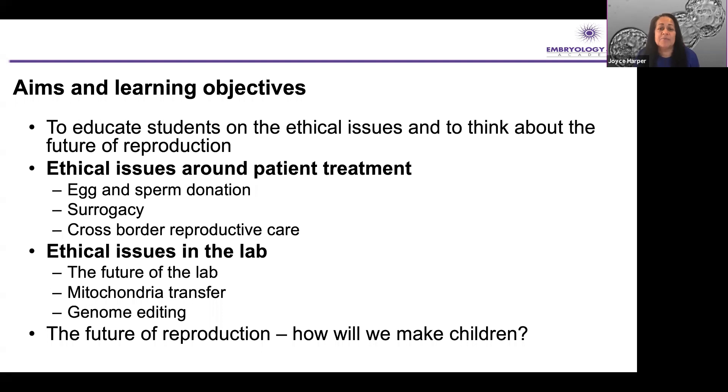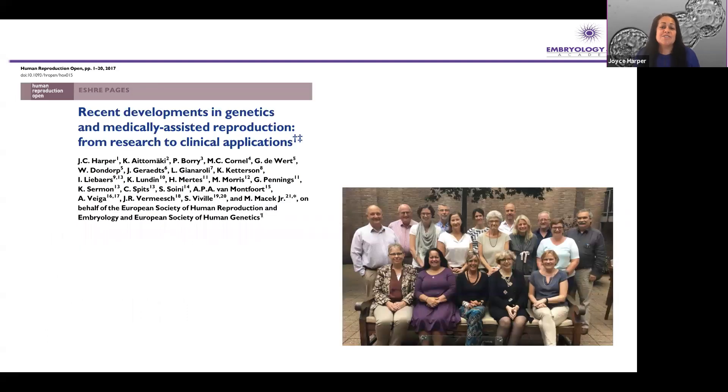I've had a big interest in the interface between genetics and assisted reproduction for many years and I've been one of the leads of a group of experts that have come together — experts from the European Society of Human Genetics and the European Society of Human Reproduction and Embryology (ESHRE). We've had wonderful discussions about this interface between genetics and medically assisted reproduction. A paper was published a few years ago and I think it's very much time for this group to reconvene and talk about the issues that are really going to be possible in the near future.